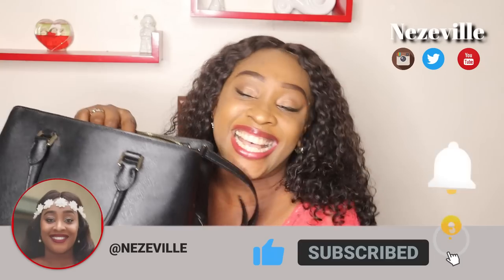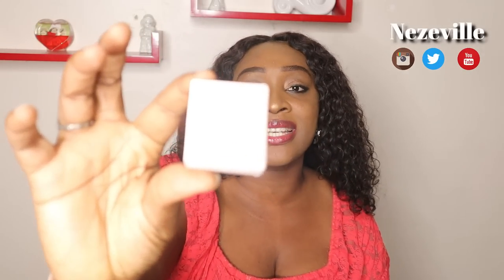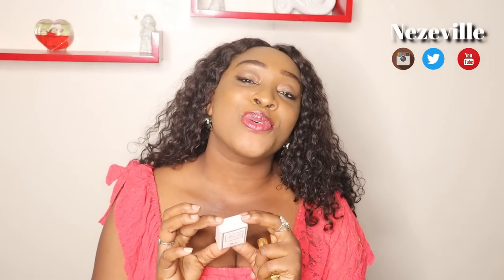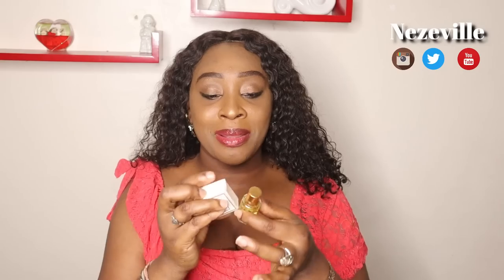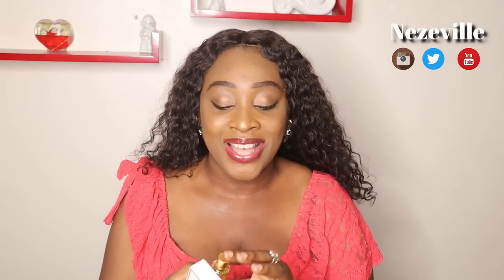Another thing I cannot do without in my bag are my perfumes. I move around with these small little perfumes — this is a Dior perfume, a gift that came in a pack of four, and it smells so heavenly and feminine. A customer of mine got it for me from the US. I also have my oil perfume — oil perfumes are the new bars, these things last all day. So I have my oil perfume and my regular perfume. Maybe when I need to revive that attention scent, I just do a little spray.